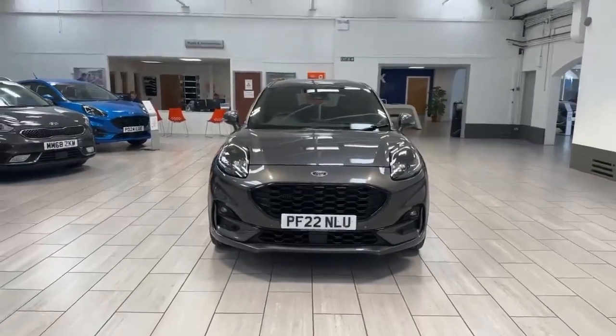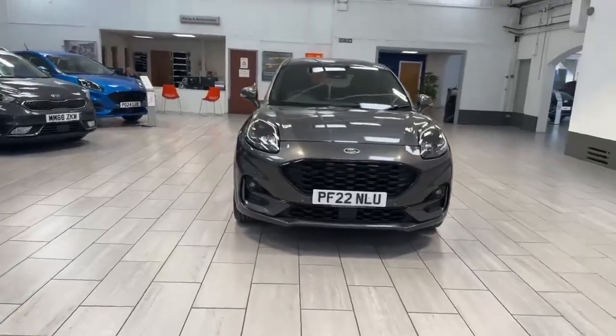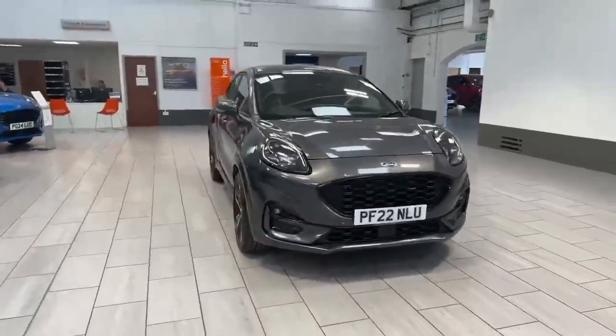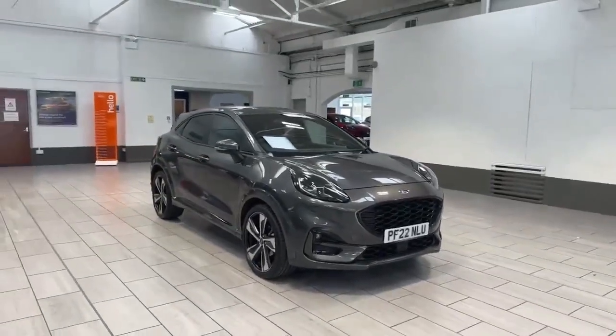Hello and welcome to OMC Ford here in Accrington. Today we have the pleasure of showing you this Ford Puma ST-Line X, finished in the magnetic grey colour. The vehicle has had one owner from new and it's also got a full service history.